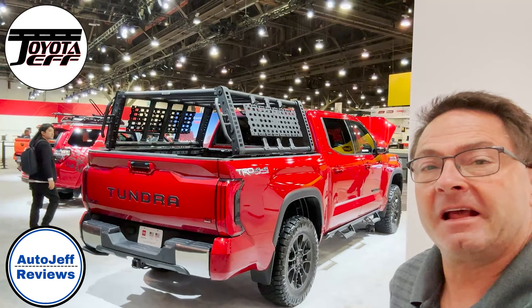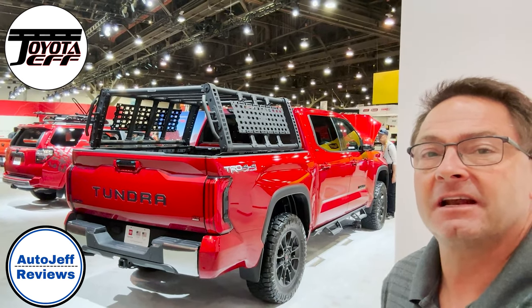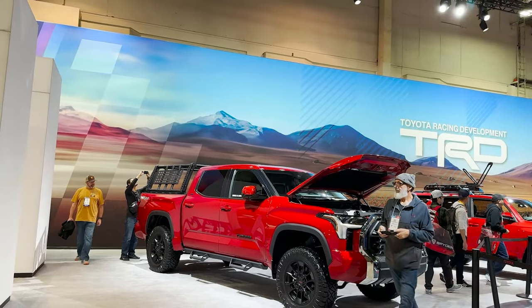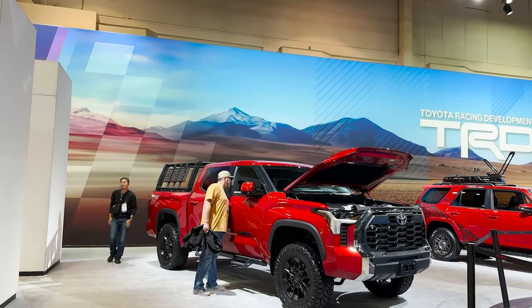Thanks for watching, everybody. I'm at Toyota Jeff Reviews and Auto Jeff Reviews, my two channels, and then Instagram, TikTok, YouTube — you can find me on both platforms. See you next time, and peace. Feel free to check out my suggested videos and playlists to learn more about Tundra and other Toyota vehicles. We've got almost 1,500 videos on Toyota Jeff. Hope you liked it.